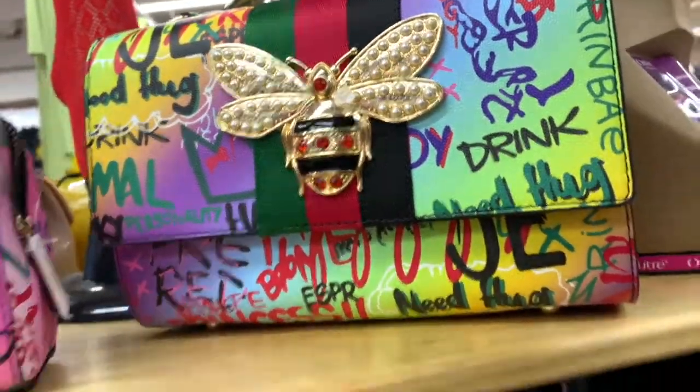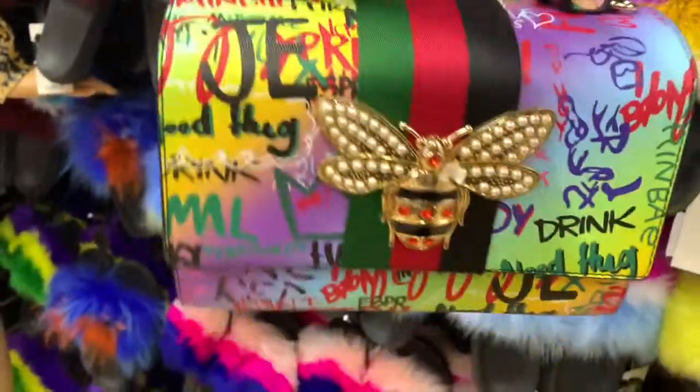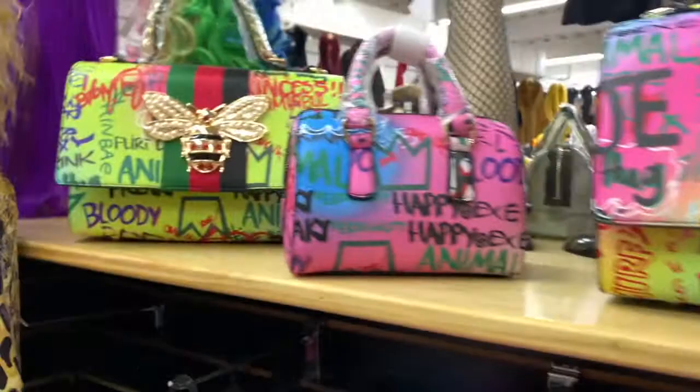I fell in love with these Gucci-inspired handbags. I love the graffiti — pretty much everything about them. I thought the seatbelt strap going across the top was really unique.